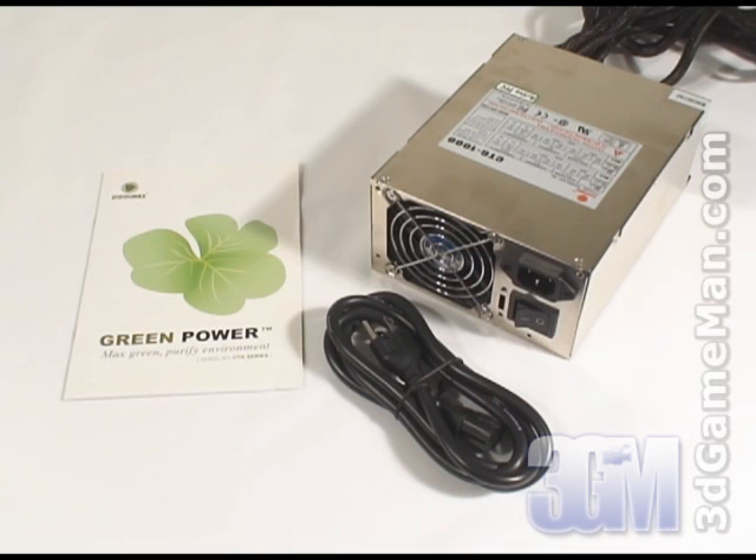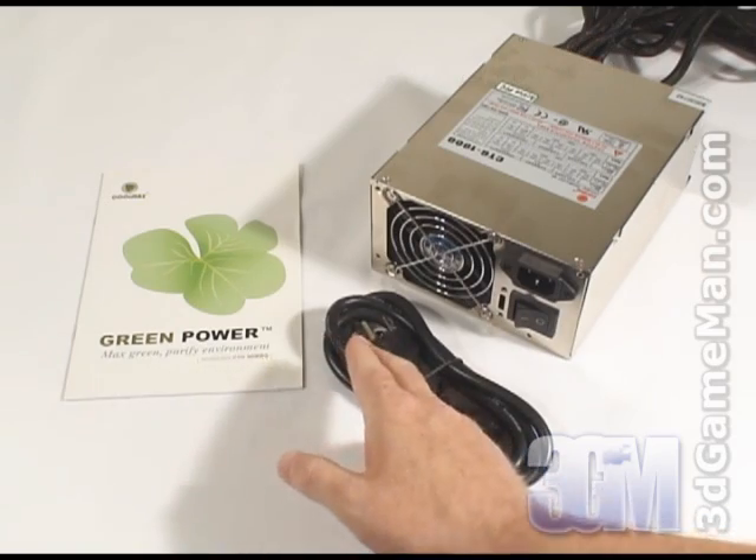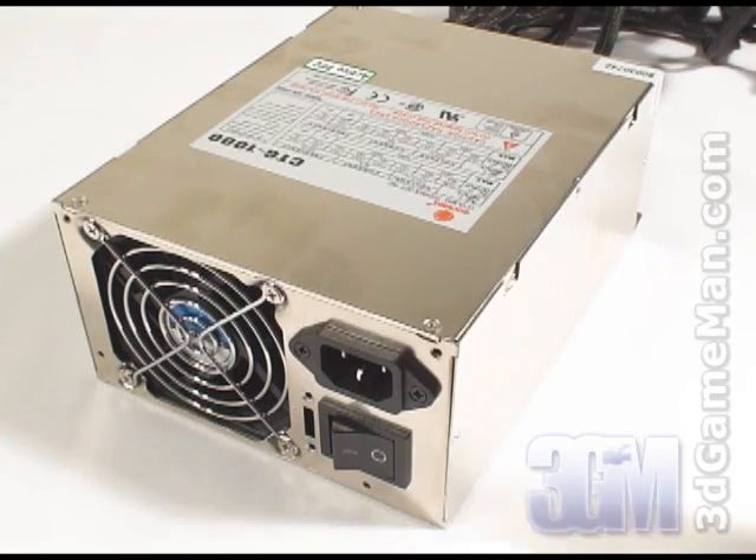Now let's have a look at the CTG 1000W model. What's included is a power cable, user's manual, and the power supply. This particular product comes in three different wattages: 750, 850, and 1000. Today I'm looking at the 1000W model and it has enough power for the most power hungry computer systems.